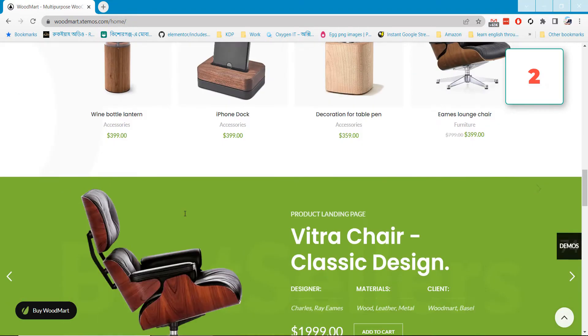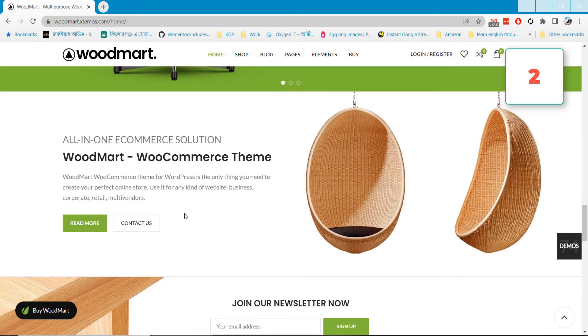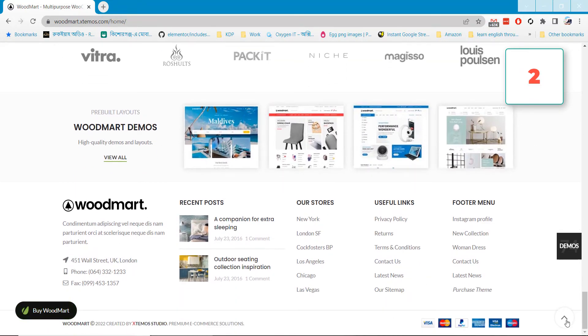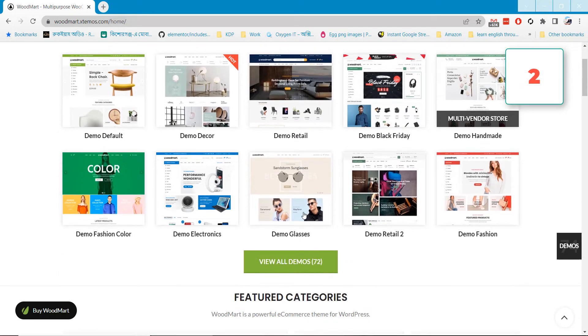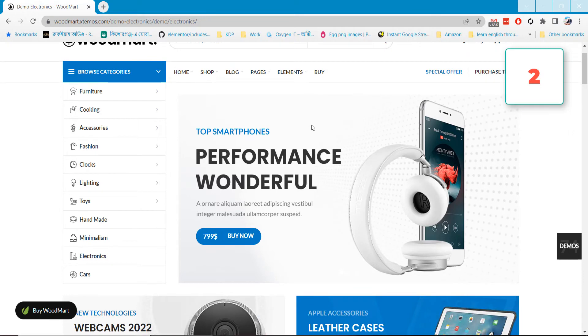WoodMod supports two popular page builders: Elementor and WP Bakery Page Builder. It will help you making a strong WordPress website and make your shop easily. If you hover over the Home option you will notice there are lots of demos available, so you can make any type of website like an electronics shop. It's 100% responsive and will fit on any type of device easily.